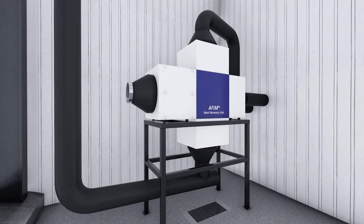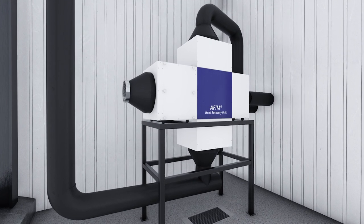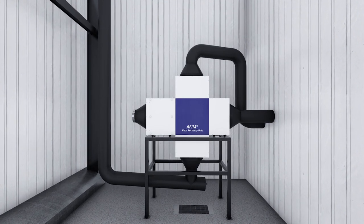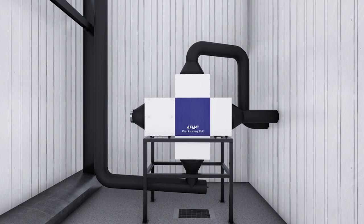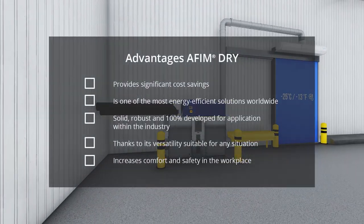By means of the AFIM Heat Recovery Unit, up to 75% of the energy in the air to be discharged will be reused. This makes the AFIM Dry even more efficient. In combination with the AFIM Heat Recovery Unit, it is one of the most energy efficient solutions in the world.